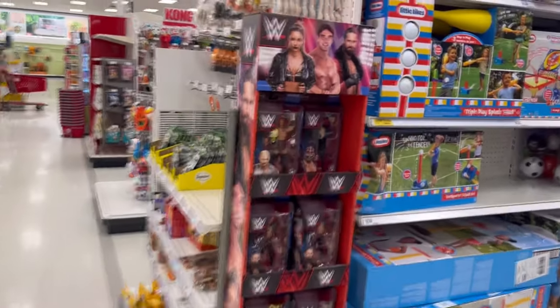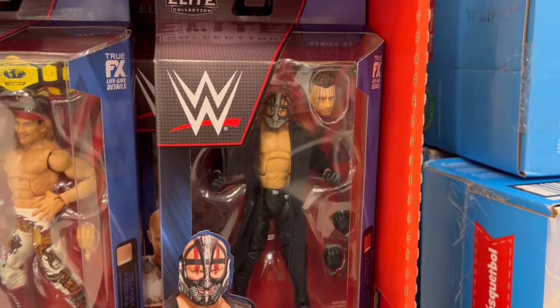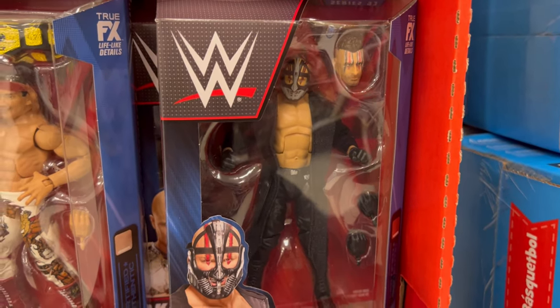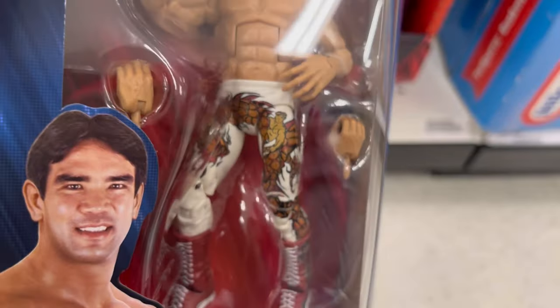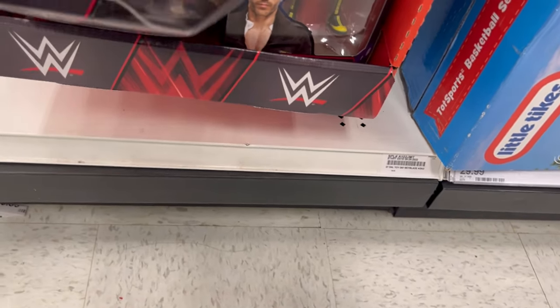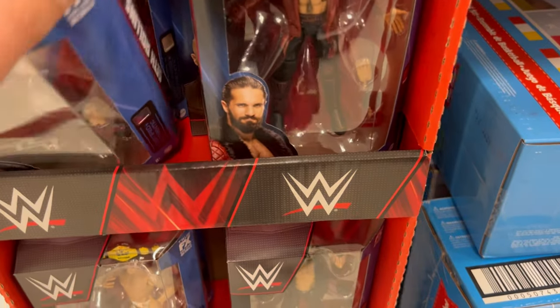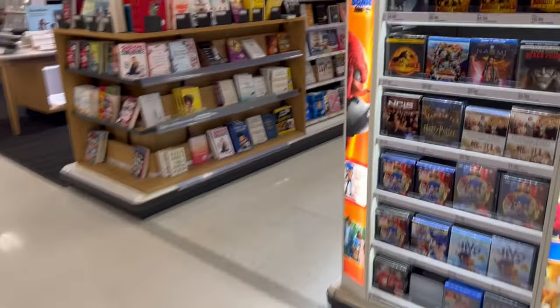Found new WWE Elites, Series 93 — Karrion Kross, T-Bar, new Seth Rollins, Ricky the Dragon Steamboat. Cesaro down there, AEW star Cesaro. I really like Dominic Dijakovic and wish they'd go back to that gimmick. Really like this Ricky the Dragon paint app — looks really good. I believe that one might even be the chase. No more Rickies, there's Raquel Gonzalez but no more Rickies. I think that's the chase. Going back to NECA Collectibles.